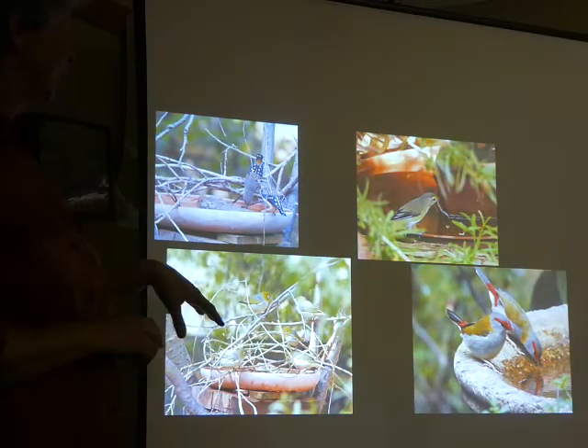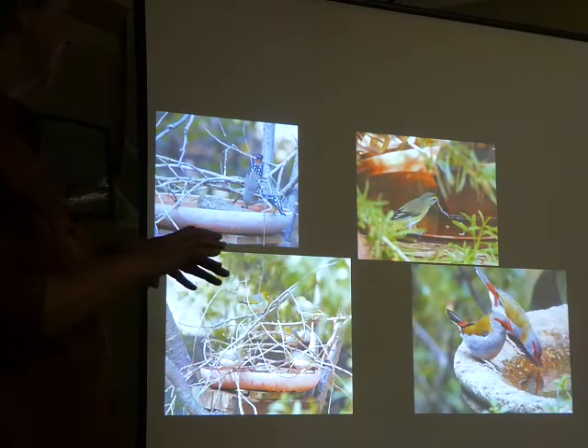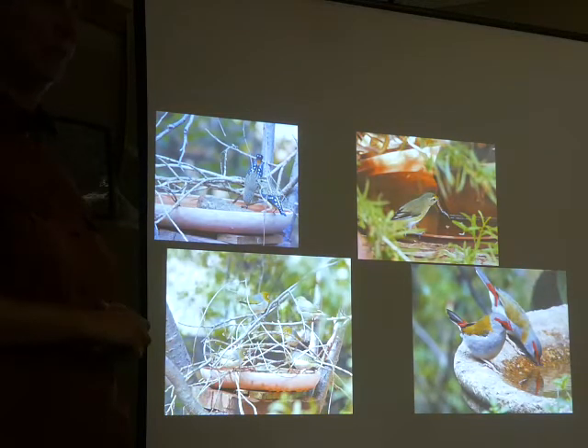Twigs provide a perching point so you can get a lot more birds coming in — it's a little bit of shelter so they don't feel so exposed to predators. And of course it makes it really difficult to take a photograph.